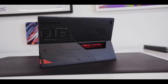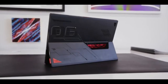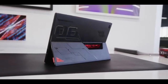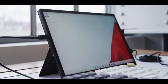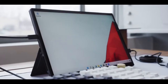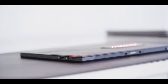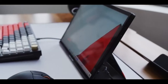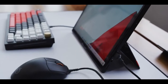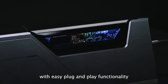ASUS bills the new ROG Flow Z13 as the most remarkable gaming tablet available, and a look at the spec sheet certainly upholds this assertion. Our review unit is furnished with a pristine Intel Alder Lake Core i9 CPU, a dedicated NVIDIA GeForce RTX 3050Ti, and 16GB of LPDDR5-5200 RAM. To handle the thermals, the manufacturer has implemented vapor chamber cooling as well as liquid metal on the processor for improved heat transfer.